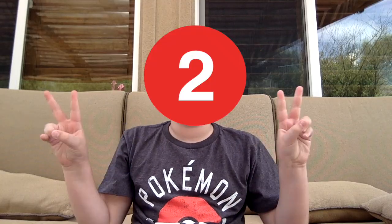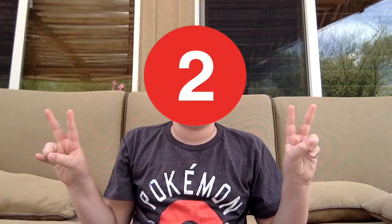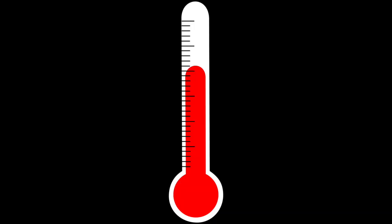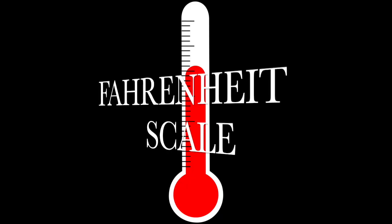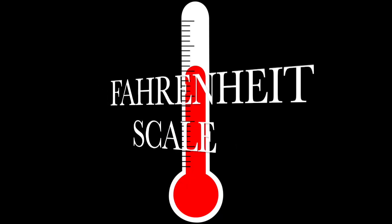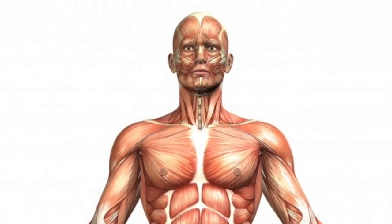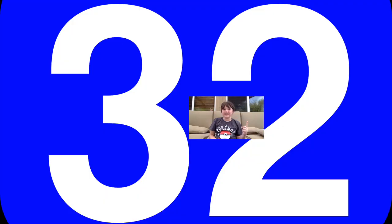However, when you're measuring temperature, people use two different scales. The first scale is the Fahrenheit scale, founded by Gabriel Fahrenheit in 1714 — the first person to use a mercury thermometer. The Fahrenheit scale was invented by taking the lowest point Gabriel could make at zero and the human body's average temperature at 100. The scale was then finalized so that water freezes at 32 degrees and water boils at 212 degrees.